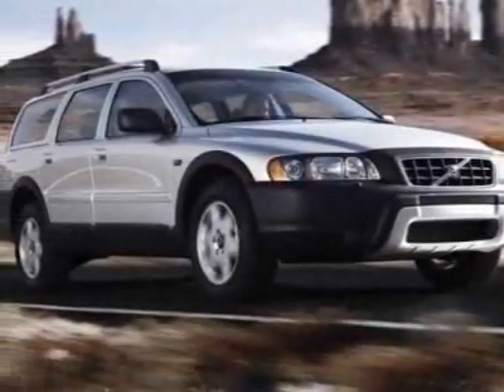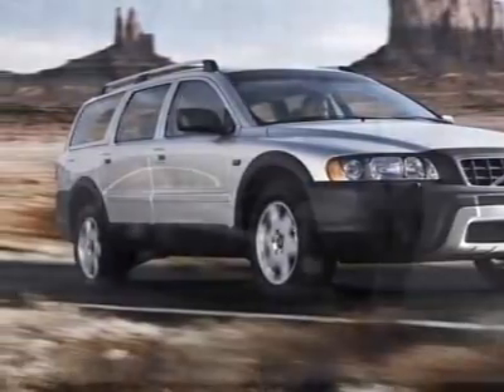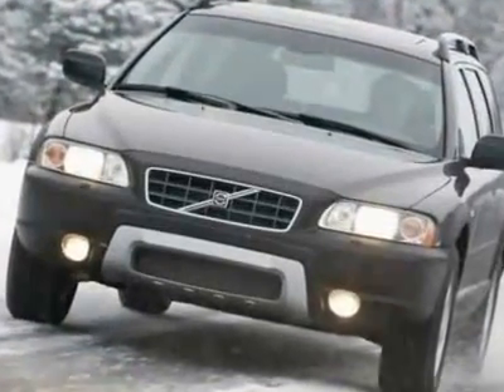Check out this 2006 Volvo XC70 for your protection. A warranty is available for this vehicle.